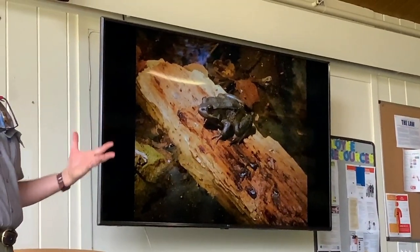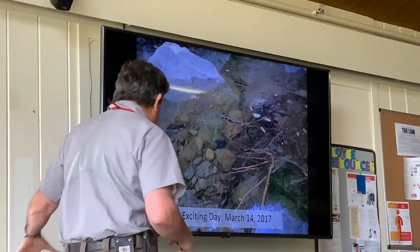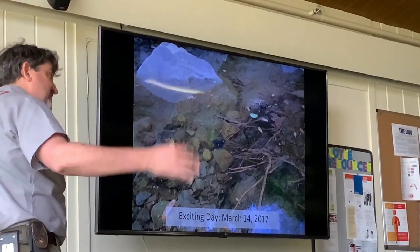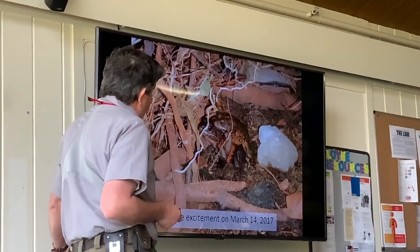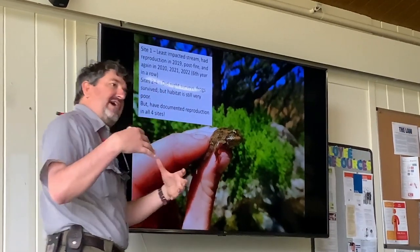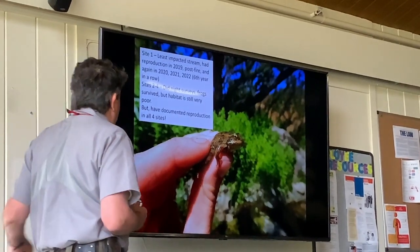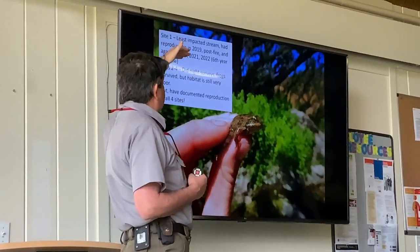It's pretty awesome — they're big frogs, especially the females. One particularly exciting day was around this time in 2017 when we saw our first egg mass in the Santa Monica Mountains — not only had we brought them in, but they had survived, found each other, and reproduced on their own. As I said, the Woolsey fire had huge impacts on the red-legged frog project, but in Solstice Canyon — our best site and least impacted stream — we have continued to see reproduction: in 2019 right after the fire, and continuing through 2020, 2021, and 2022.